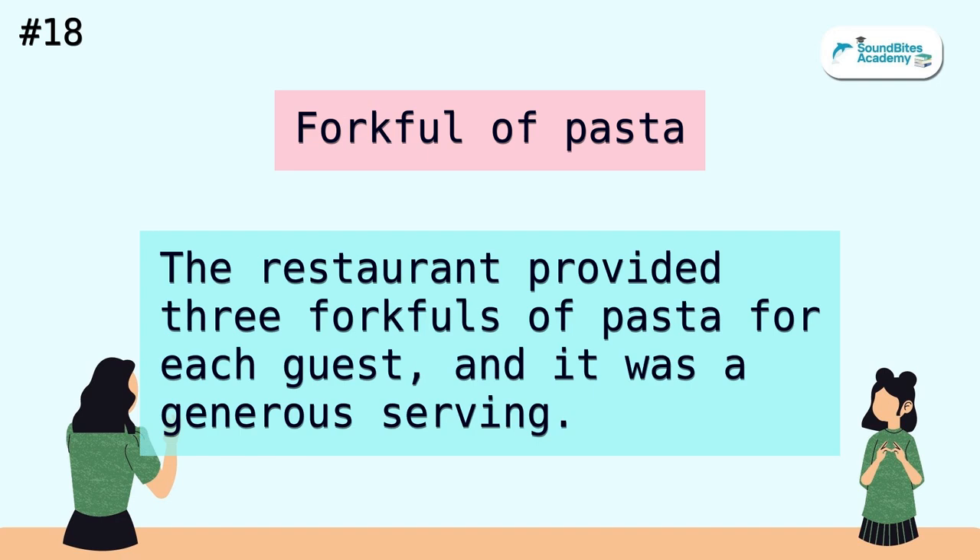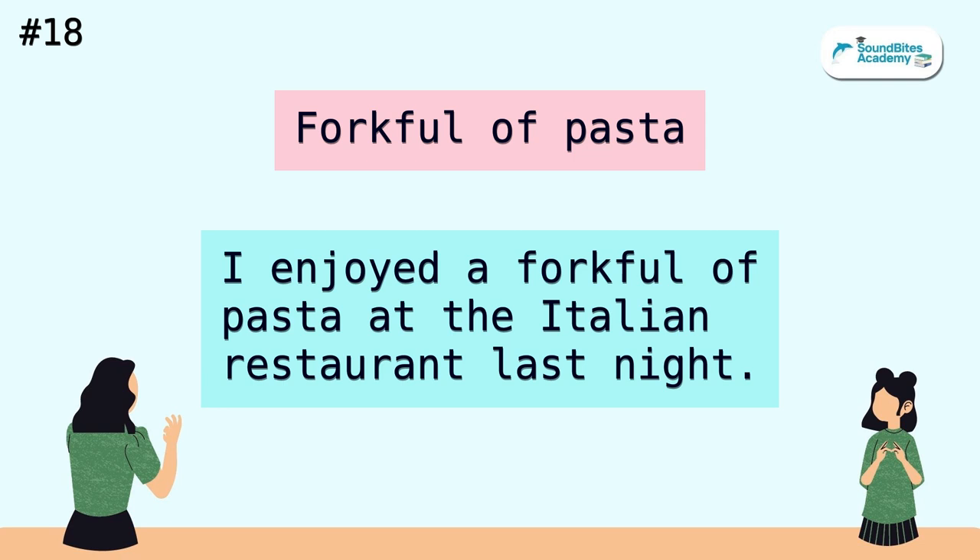Forkful of pasta. The restaurant provided three forkfuls of pasta for each guest, and it was a generous serving. I enjoyed a forkful of pasta at the Italian restaurant last night.